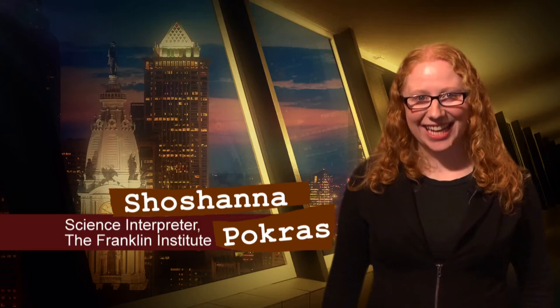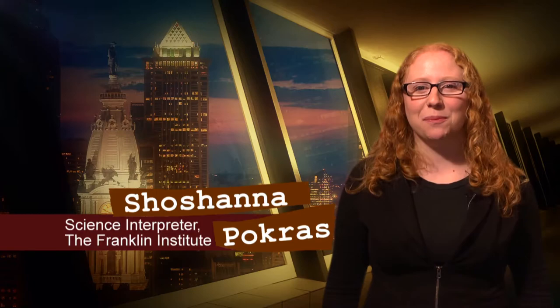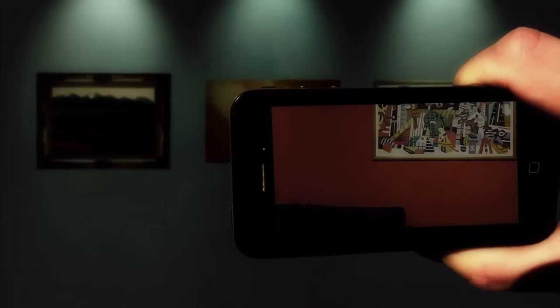Hi, I'm Shana with the Franklin Institute and Philly Science on the Web, here to take a look at some of the amazing science that's happening right here in your own backyard. Imagine being able to see the city of Philadelphia as it was in 1776, to visit an underwater museum from the surface, to see what that piece of art you've been eyeing at the gallery might look like on your wall before you buy it. And imagine being able to do all of this with a device that you may already have in your pocket.